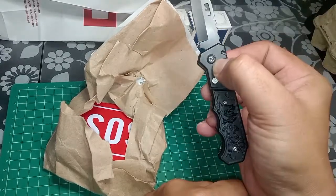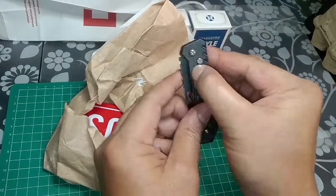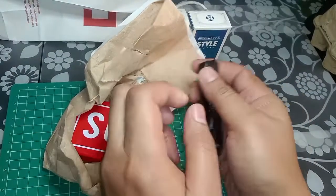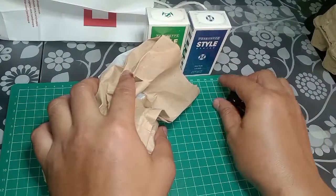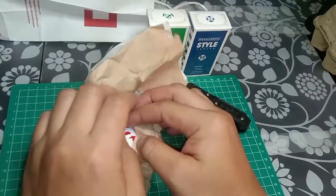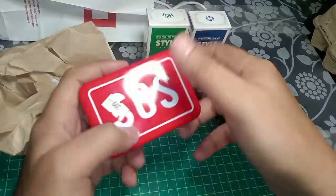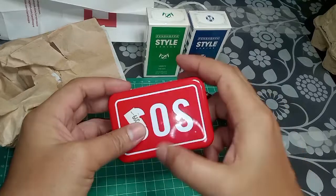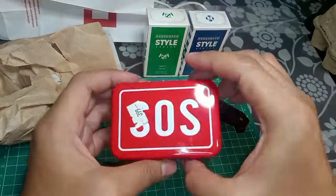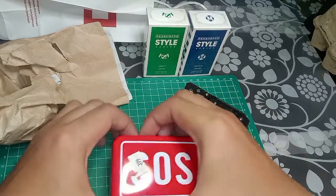The second one is an SOS steel in a red color with an SOS logo on the lid. I bought this for around 399 pesos. Let's reveal some items inside.